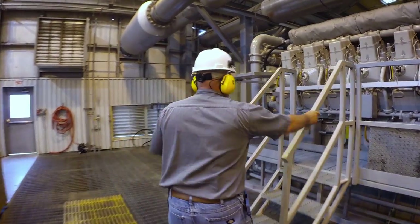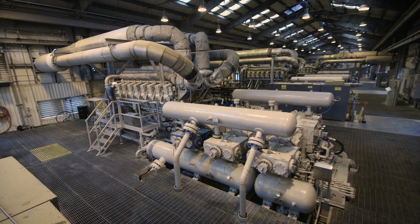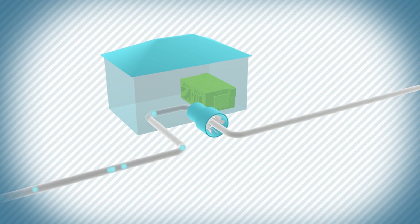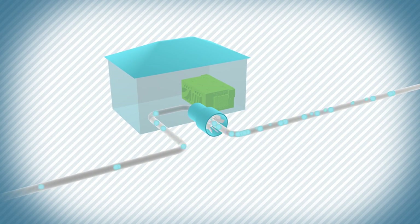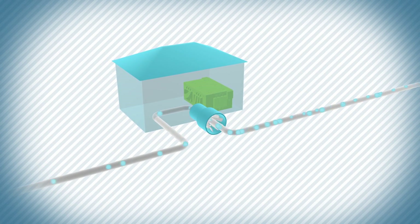Compressor stations give it that boost along the way. Inside each, there is an engine, somewhat like the engine in your car, just bigger. And instead of turning your tires, it turns a compressor that propels the natural gas on to the next compressor station, 50 to 100 miles away.